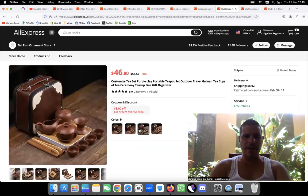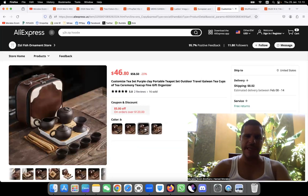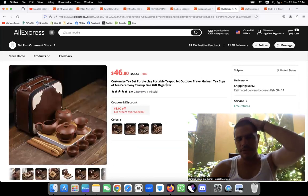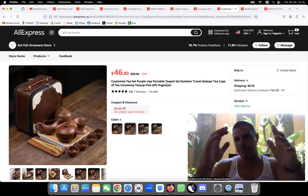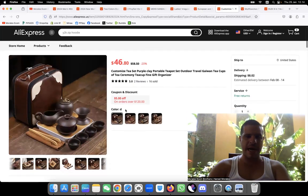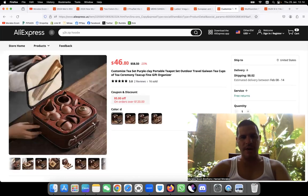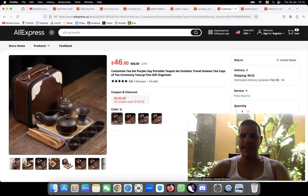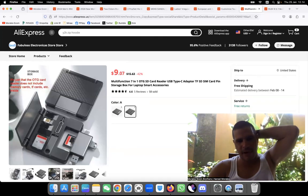Product number eight is this amazing tea case — just look at it, it's beautiful for tea lovers. I think this is a hit product. It costs $46 to source, so I will sell it for around $99 or $89 to get a good profit margin. It has five stars — only two reviews, but the pictures are crazy good for marketing. If you're a fan of tea, this kind of product can sell like crazy.